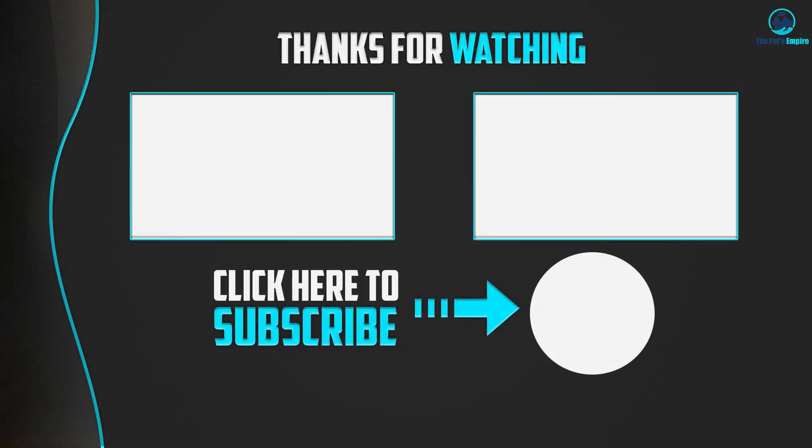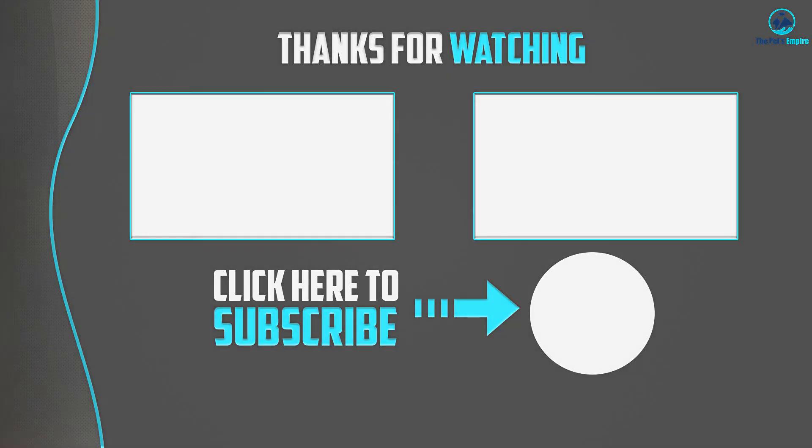Thanks for watching! I hope you found this video helpful. Please make sure to like, comment, and subscribe. If you have any questions related to these products, you can leave a comment down below and I will get back to you as soon as possible.